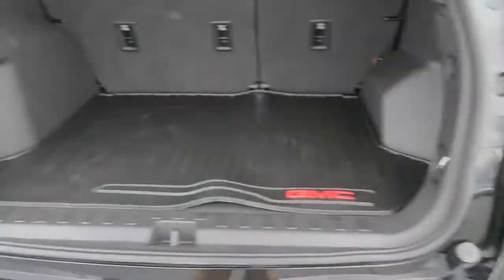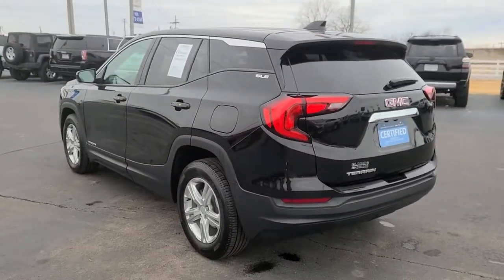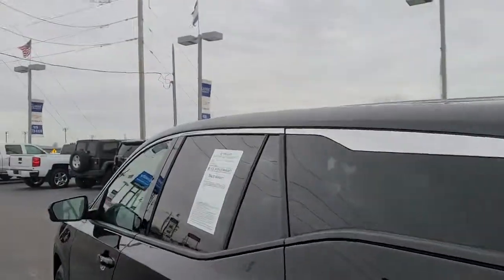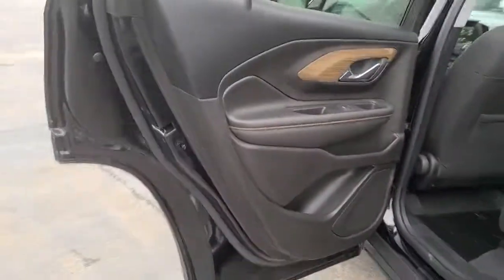These are just some of the great options this vehicle comes with: keyless entry, backup camera, keyless start, heated mirrors, Bluetooth connection, aluminum wheels, steering wheel audio controls, Wi-Fi hotspot, stability control, leather steering wheel.